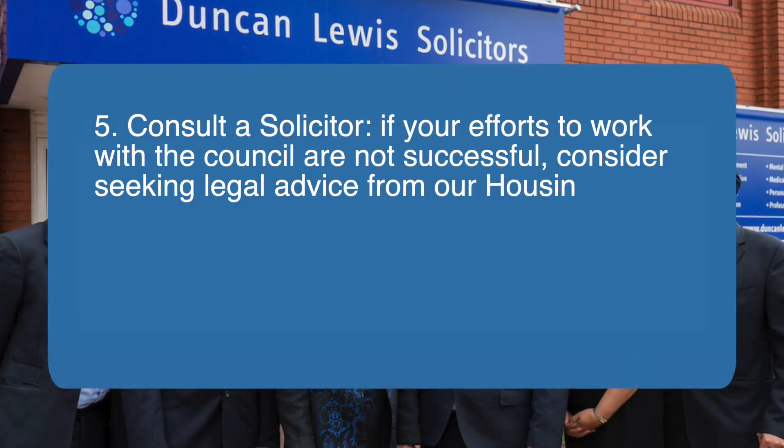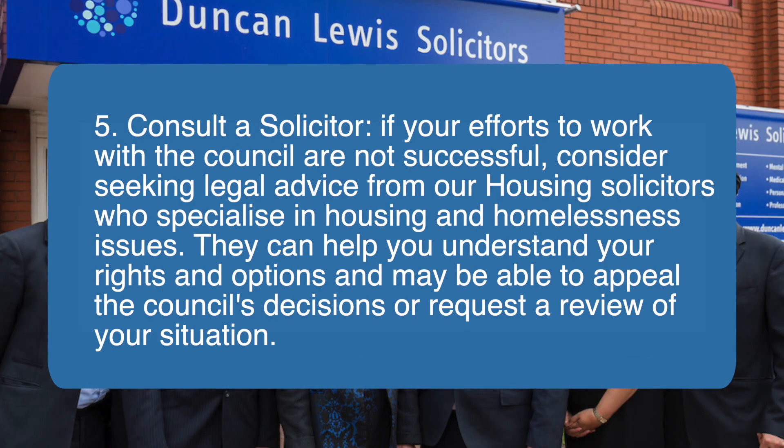Five, consult a solicitor. If your efforts to work with the council are not successful, consider seeking legal advice from housing solicitors who specialise in housing and homelessness issues. They can help you understand your rights and options, and may be able to appeal the council's decisions or request a review of your situation.